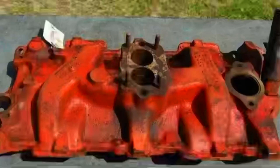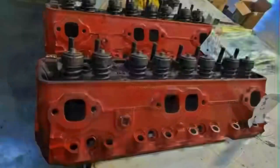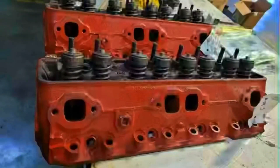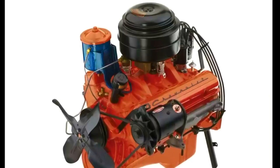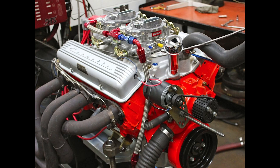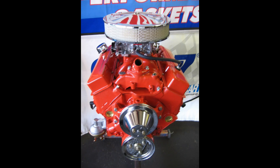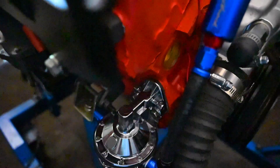The Chevrolet 327 gained fame for its high-performance variants, including the L76, L84, and L79. The L76 was a 327 V8 with a high compression ratio, a performance camshaft, and dual 4-barrel carburetors, producing 340 hp. The L84 was the fuel-injected version, rated at 360 hp and primarily used in the Corvette. The L79 featured a milder camshaft and a single four-barrel carburetor but still produced a respectable 350 hp.